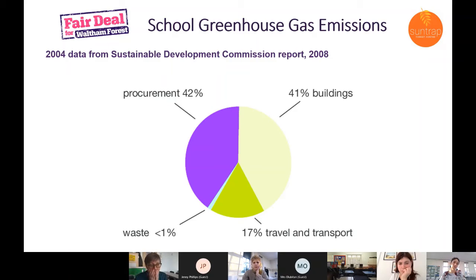This is relatively old data, about 16–17 years old, but the percentages won't have shifted a huge amount. The buildings category has come down a bit because energy efficiency has generally improved. Procurement includes food, so food and other items used at school is quite a high proportion of carbon emissions. Buildings, which covers energy, is also quite a high proportion.